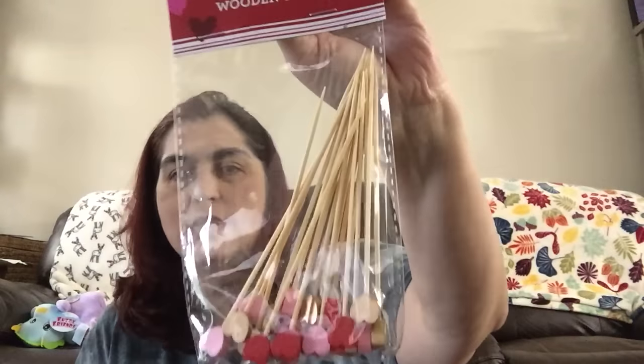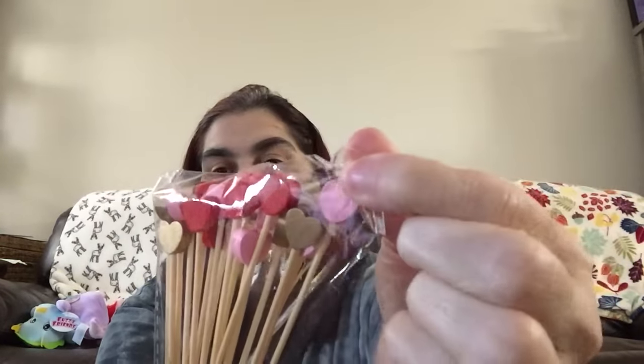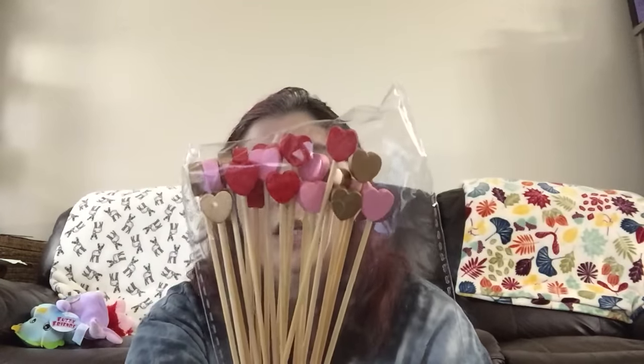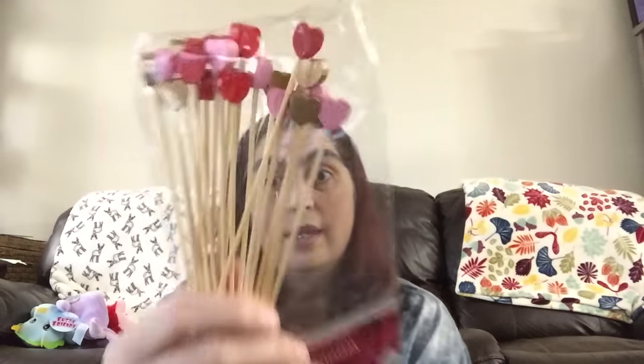Moving on, I picked up these 20 wooden sticks — they're actually pretty decent size as far as thickness goes, in hearts. You get gold, pink, and red. I'm going to find a way to incorporate them into my Valentine's Day decor, because I love it. I know that's not what they're meant for, but that's what I'm going to do with them.